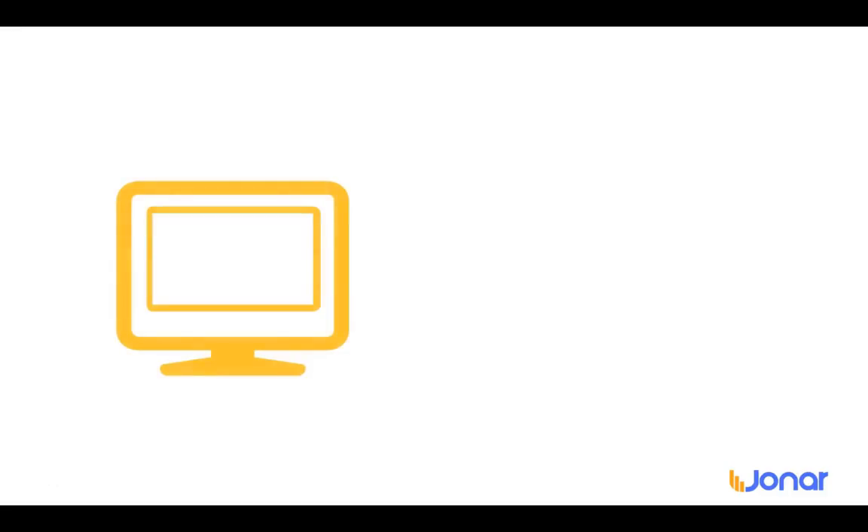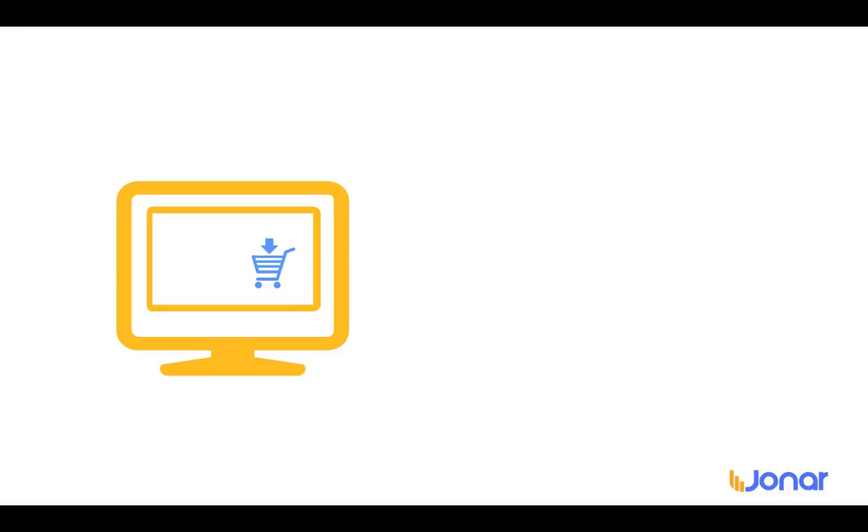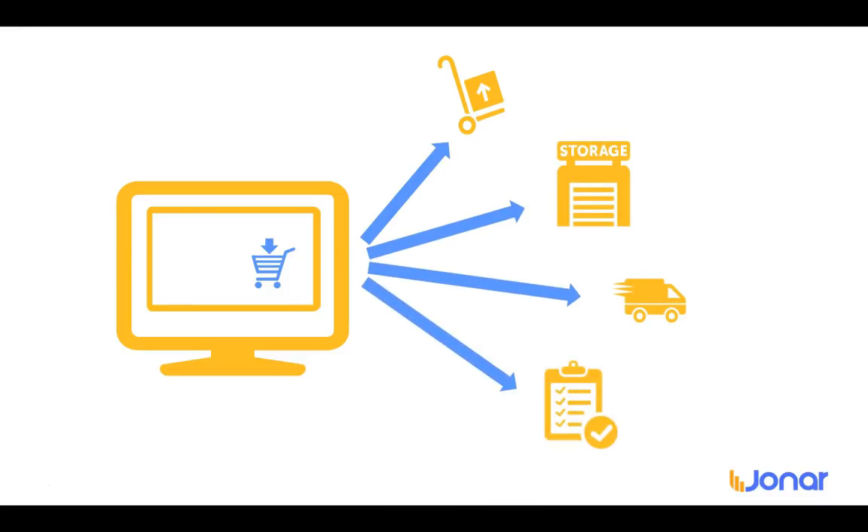We've heard it all before. Managing an e-commerce store outside of your ERP system can be a real nightmare. This might sound familiar to you. Your inventory levels may be poorly represented and your warehouses mismanaged. Your purchasing process might be disjointed and your product catalog information totally out of date.